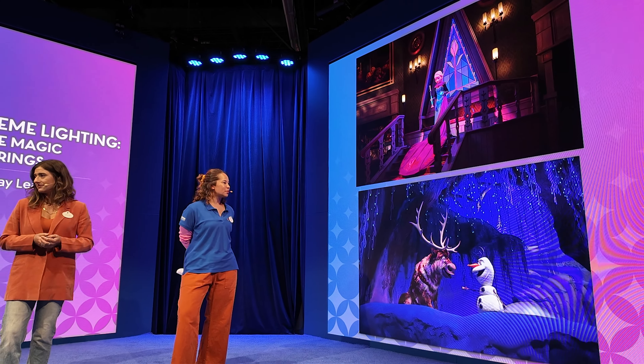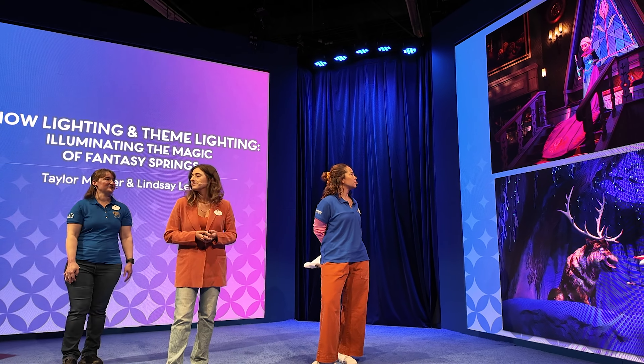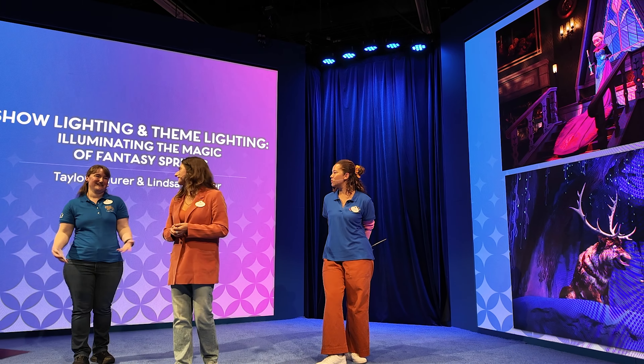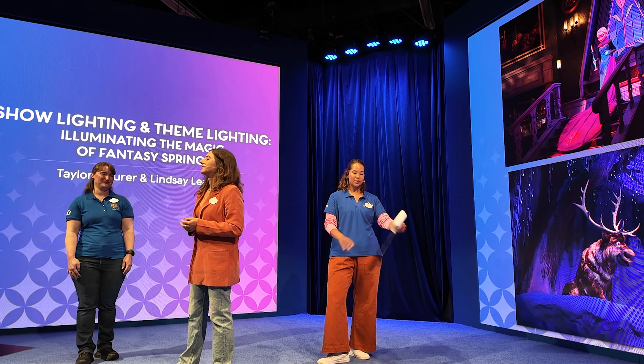These pictures kind of illustrate pretty well how lighting can sort of bring the emotion of the story to life. We hope that you get the emotion of each area differently as you see the lighting. We had to approach the lighting differently for each area — and hopefully you feel that.